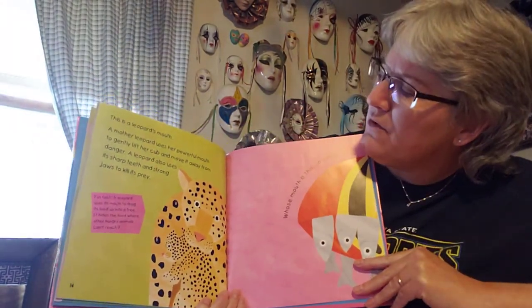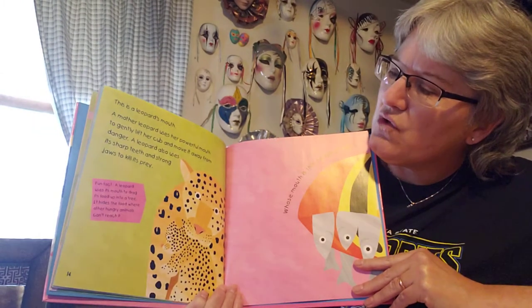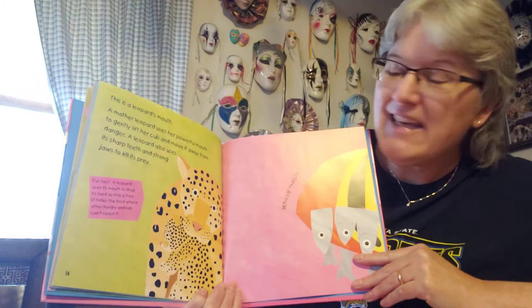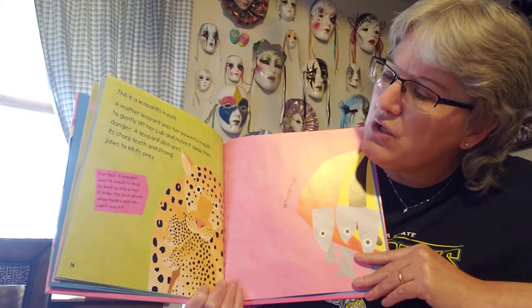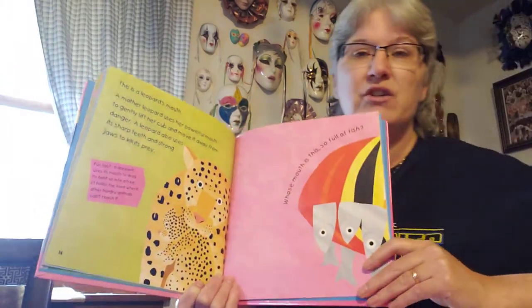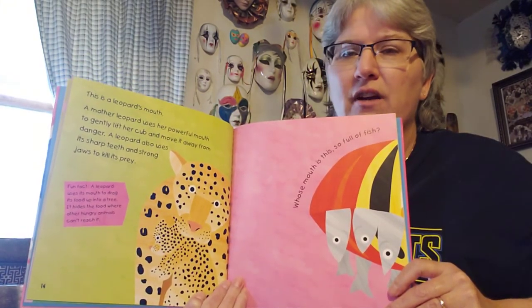A mother leopard uses her powerful mouth to gently lift her cub and move it away from danger. A leopard also uses its sharp teeth and strong jaws to find its prey so it can eat. Fun fact: a leopard uses its mouth to drag its food up into a tree. It hides the food where other hungry animals cannot reach it. So not only are their mouths very useful, but they're very strong and very powerful.